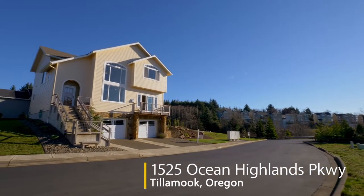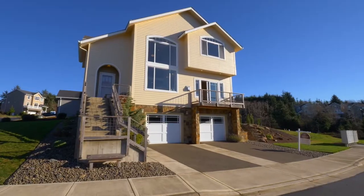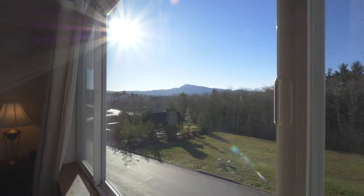Welcome to this fabulous home with extensive upgrades and just minutes to the beach, where you can enjoy spectacular ocean and Nittarts Bay views.